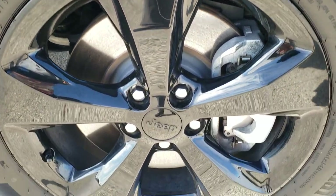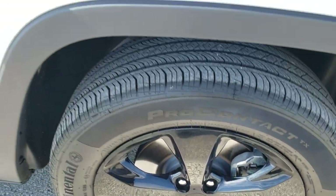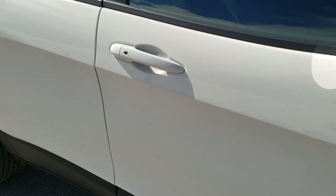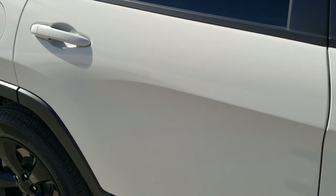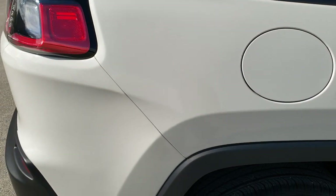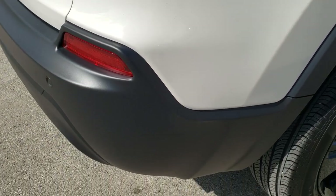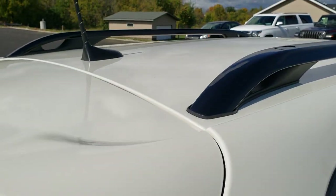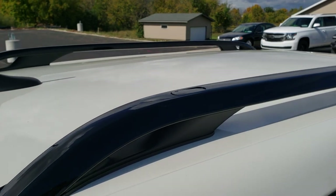The passenger side rim has no scuffs or scrapes. As you go down this side of the Jeep, take note of how clean the body is and how reflective and mirror-like that paint is. We take these HD videos so if you are far away or cannot make the trip down, you can still see the Jeep, hear the Jeep, and have confidence in the vehicle before you even get here — so there are absolutely no surprises.